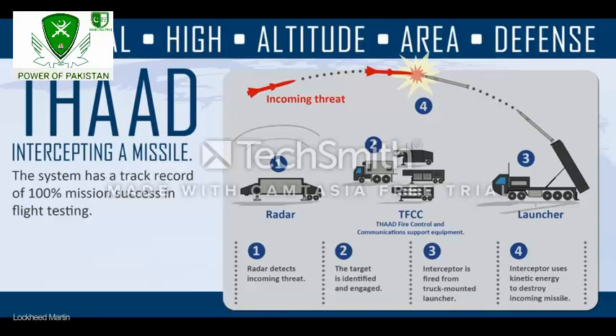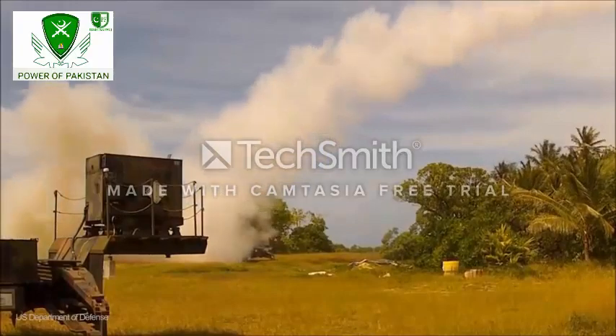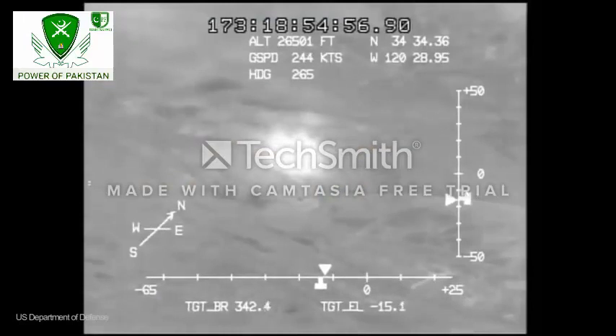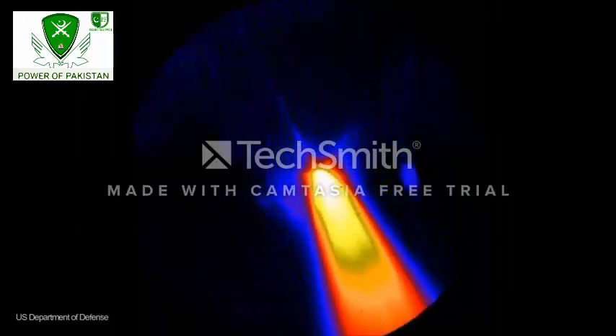In the final stage, the interceptor missile slams into the enemy missile, causing it to explode before it reaches its target. The THAAD system boasts a range of 200 kilometers and fires its interceptors at speeds of up to 10,000 kilometers per hour. It intercepts missiles at altitudes of up to 150 kilometers.